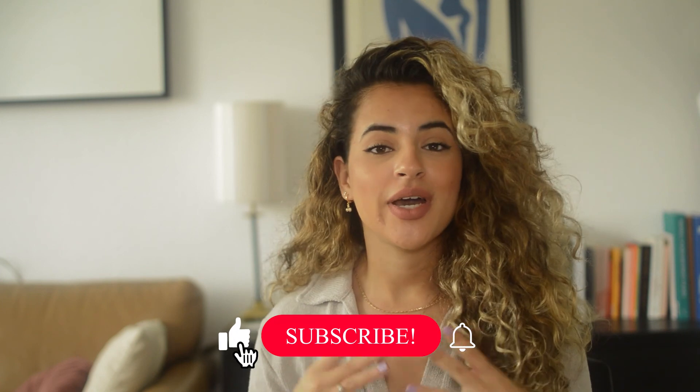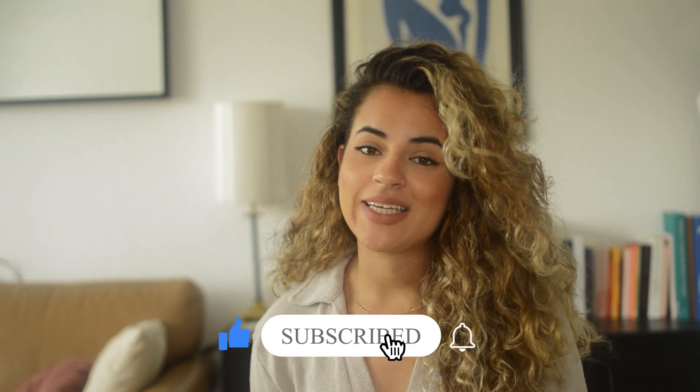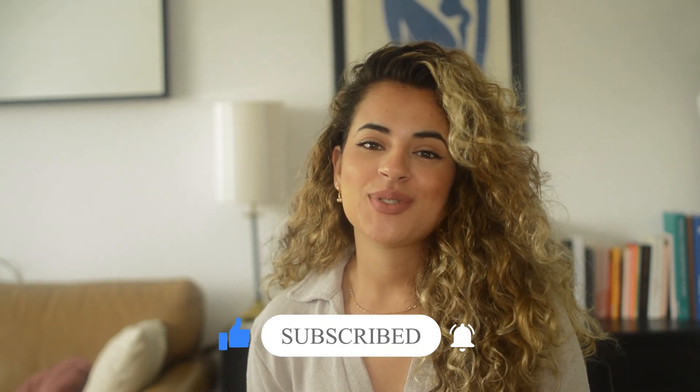I hope this video was helpful for you to start the website or e-commerce website you have been dreaming of. I wish you guys all the luck in your business. If you have any questions, put them in the description box. Please subscribe if you haven't already and let's grow The Electric Project. Thank you so much, and I'll see you in my next video — bye-bye!